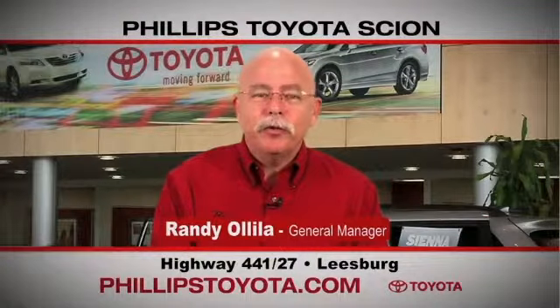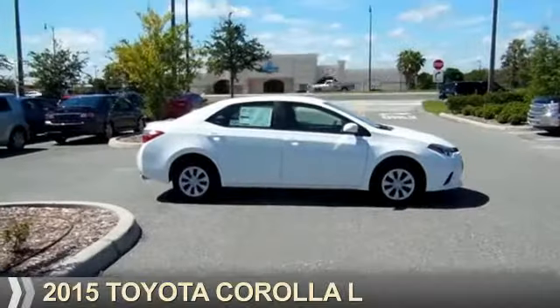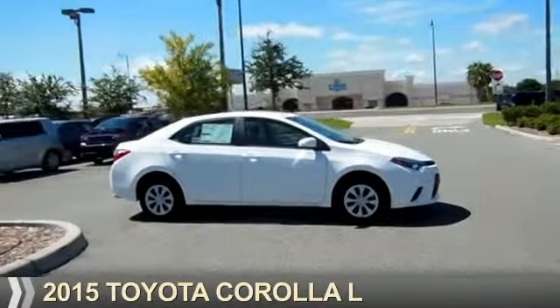For the easiest buying experience you've ever had, Phillips Toyota. Presenting the 2015 Toyota Corolla.